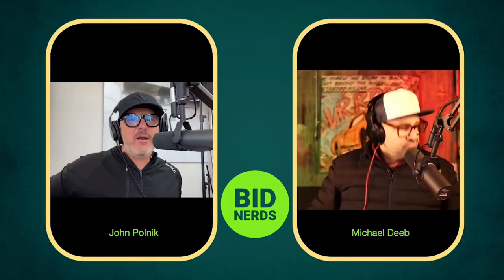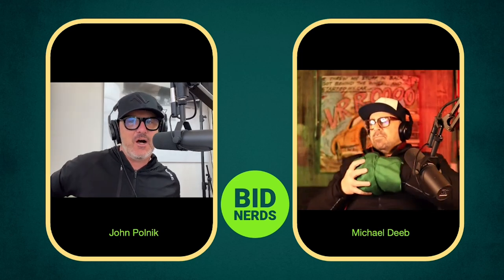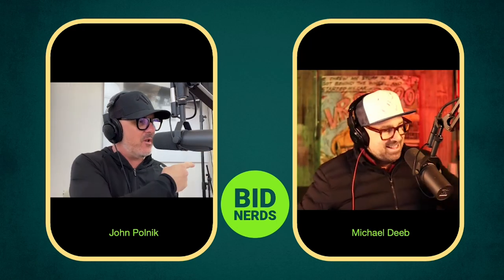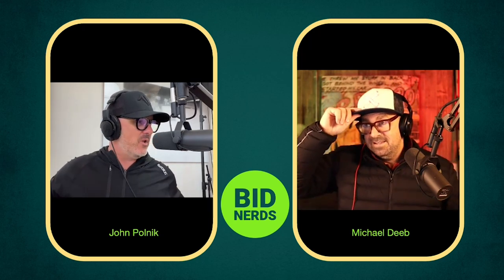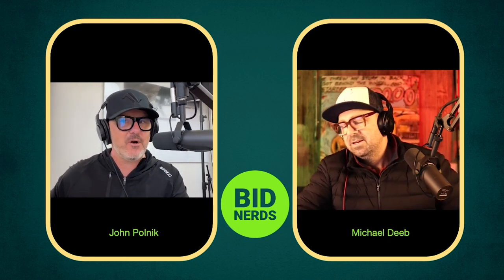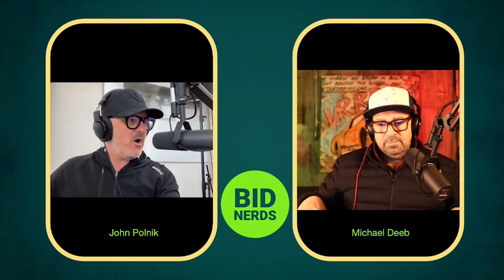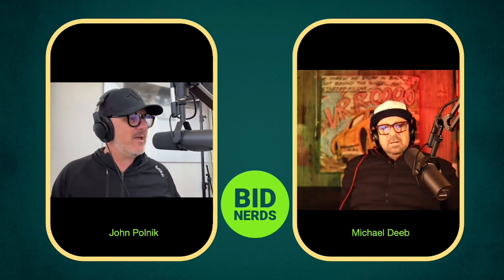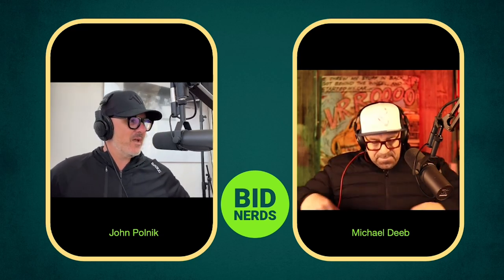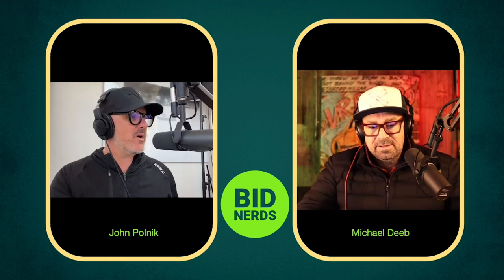Welcome to a brand new episode of Bid Nerd, your daily nerd on the most interesting car of the day from all the automotive enthusiast auction sites. Hello, Michael Deeb in San Francisco, that's my partner. My name is John Pulnick, I am here in the Container Park in downtown Las Vegas. Come visit us sometime if you're in the neighborhood. We find the most interesting car of the day, have a conversation about it, make a prediction on the auction result, then later we marry our predictions with the actual results and show how wrong we always are.